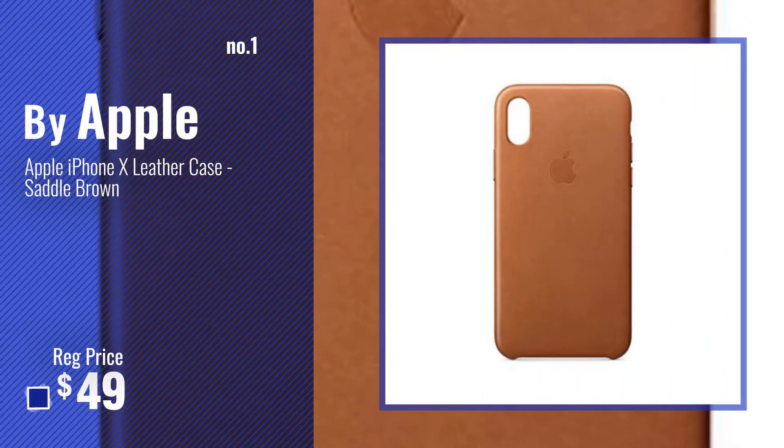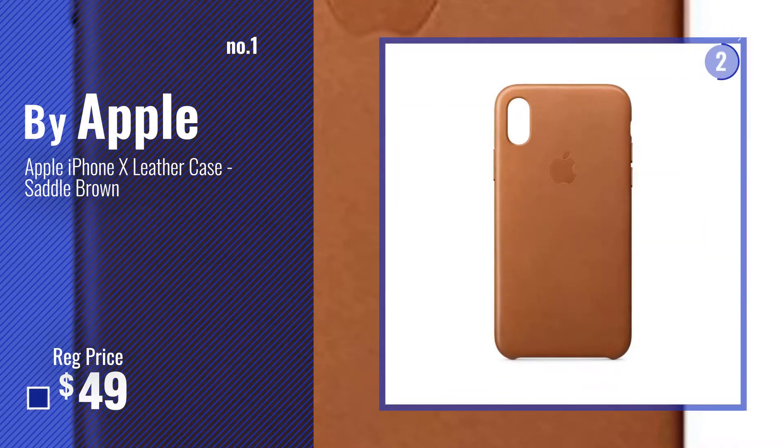Number 1, most popular, by Apple. Watch this video, choose your favorite.